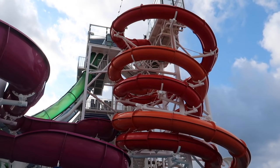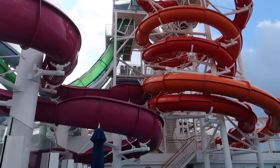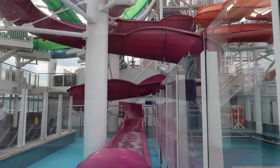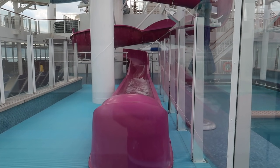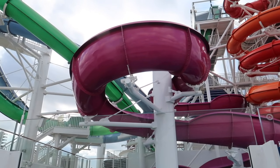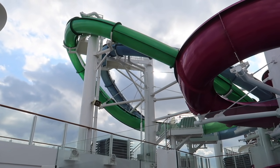There are five slides: two drop slides, two enclosed twisting slides, and this purple one is an open-air twister slide. The drop slides do extend over the edge of the ship.